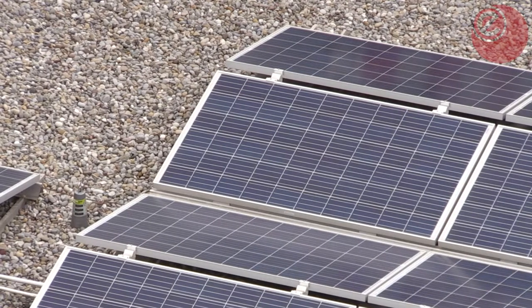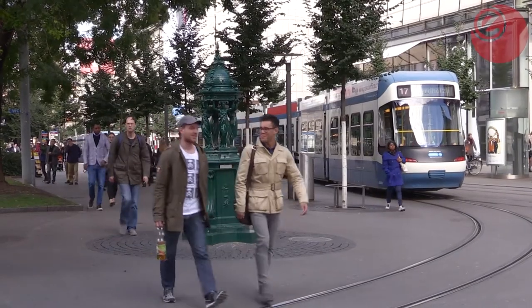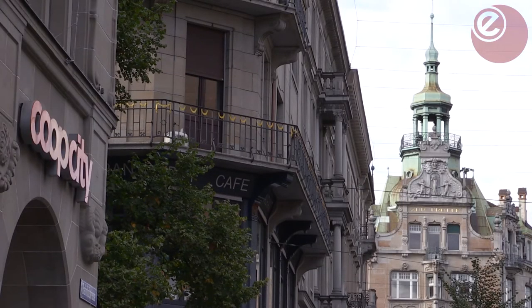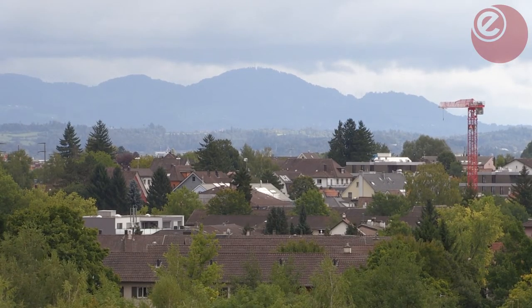The solar industry has seen huge growth over the last decade, becoming the world's favorite type of power generation last year and creating thousands of jobs. Innovative, next-generation technologies like Flissom's could help revolutionize the solar sector. Priyank Shrestha, Energy Live News, Zurich.